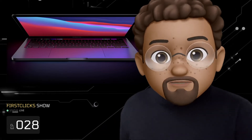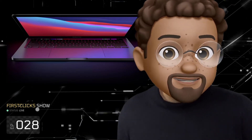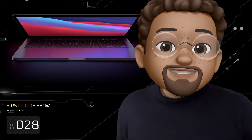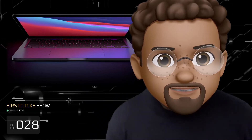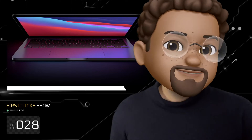For our second story, 9to5Mac is exploring leaks from Dylan Dikite — who is quite reliable, at least according to AppleTrack, at 81.3% accurate. Leaker claims all future Macs will feature a 1080p camera. Dylan Dikite posted on Twitter that the upcoming MacBook Pro will get an updated, improved 1080p webcam, and so will the entire Mac lineup. Combined with the image processing in every Apple Silicon chip, I definitely expect this camera to obliterate every single 1080p camera out there. The potato webcams in the current MacBook Pros really need to go.